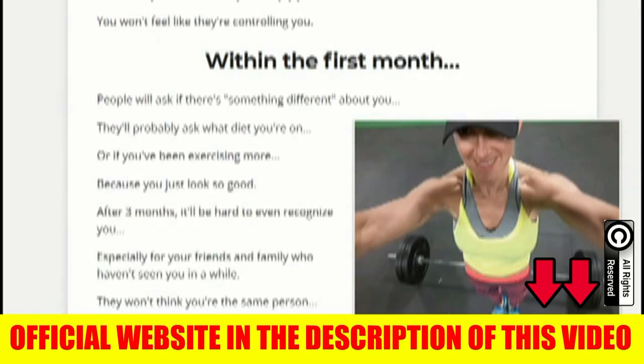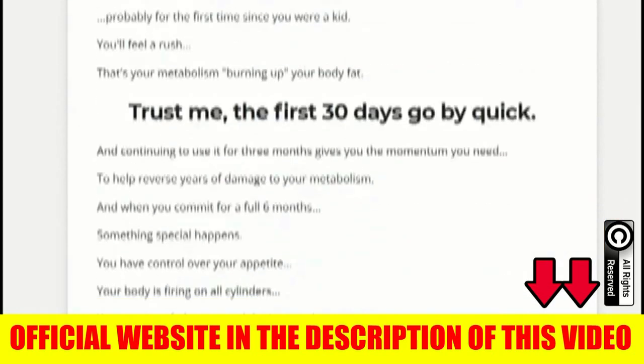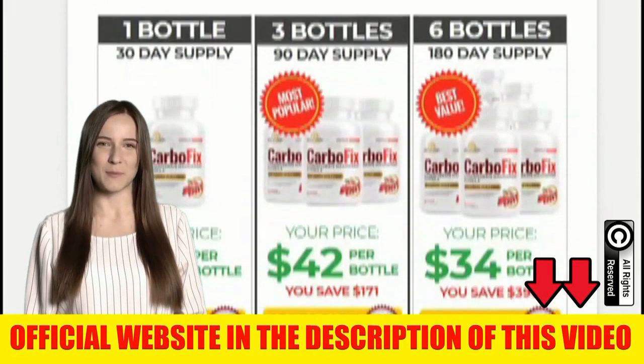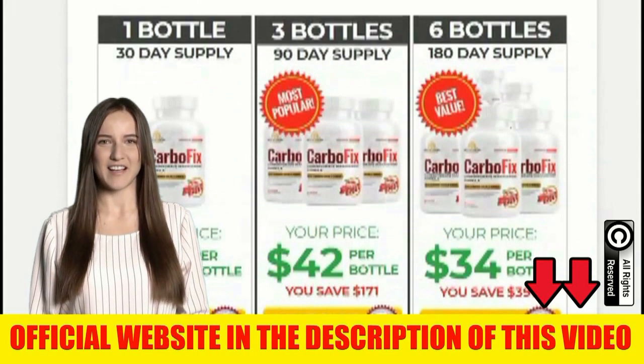I wanted to record this video first to tell you to be careful about the website where you are going to buy the product, and also to tell you that you should take the treatment seriously — take CarboFix every day to really get results. I hope I have helped with this information and that you can enjoy all the benefits this product has to offer. Thanks for watching.